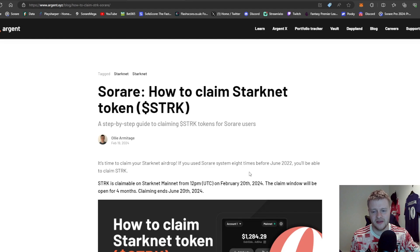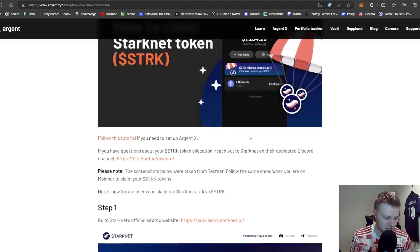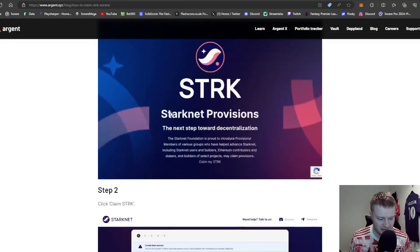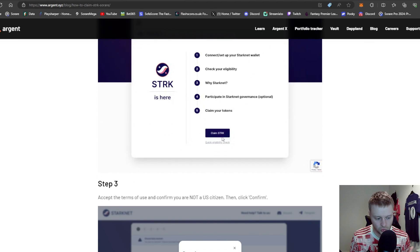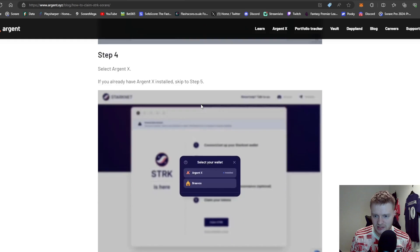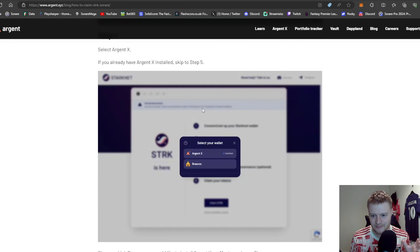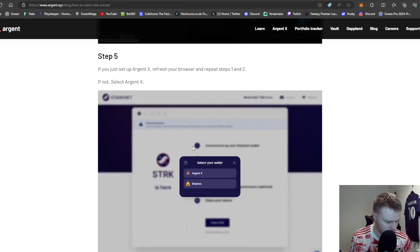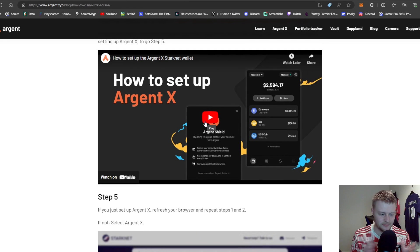First of all, because I've already done this I can't go through step by step on the first stage, but we'll talk about the next stage afterwards. I'll leave a link to this article in the description below. It is straightforward — all the steps are there with links. You'll head across to StarkNet and claim your rewards. You'll need to create an account; it's dead simple and takes about two minutes.